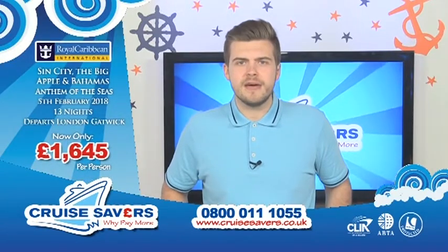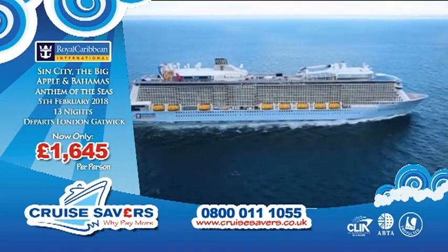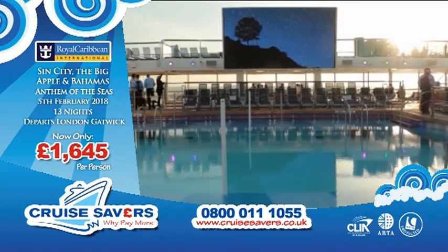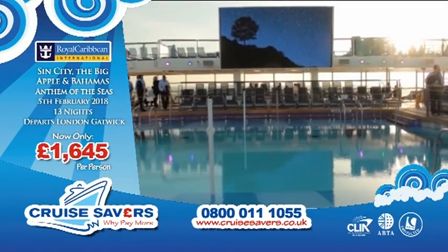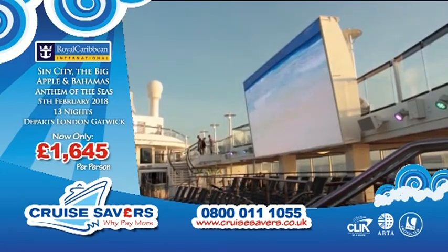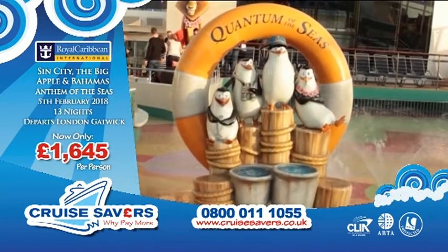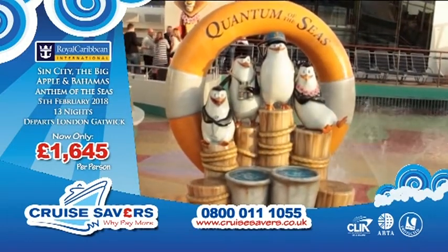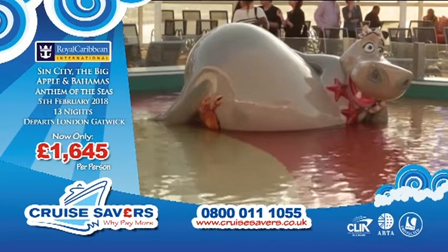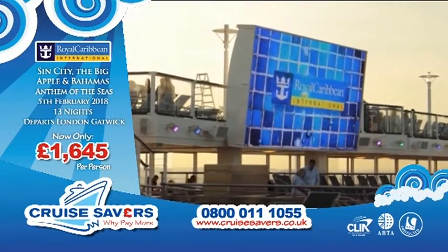We are cruising the Caribbean with Royal Caribbean International, cruising Sin City, the Big Apple and the Bahamas on the Anthem of the Seas. The Anthem of the Seas is part of the Quantum class of ships, which holds a very special place in my heart — it was actually the first cruise ship I ever went on, and this was filmed while I was actually on board. It's got so much to do, it is one of the smart ships.